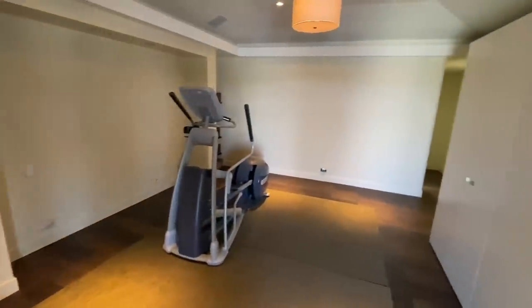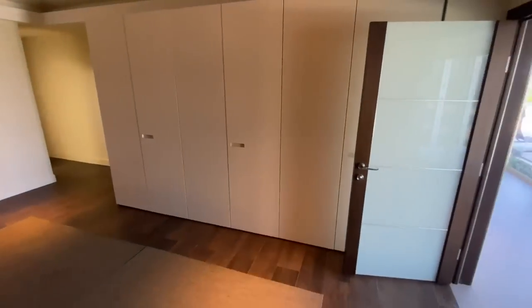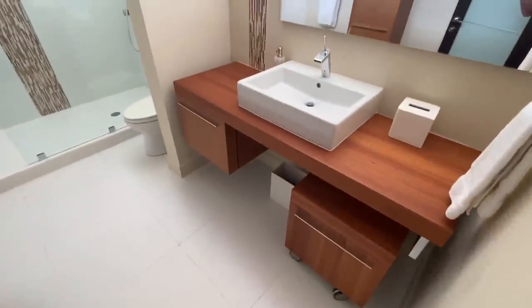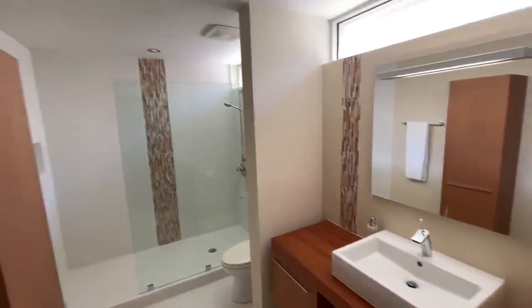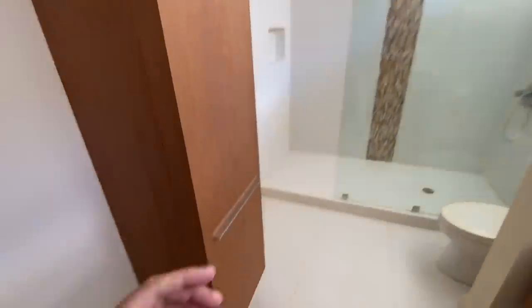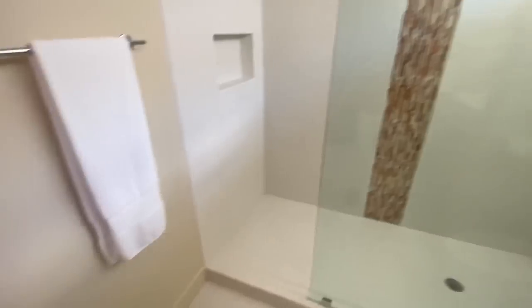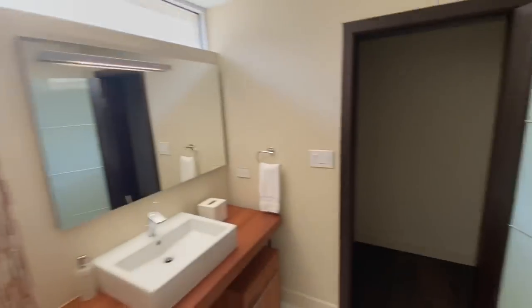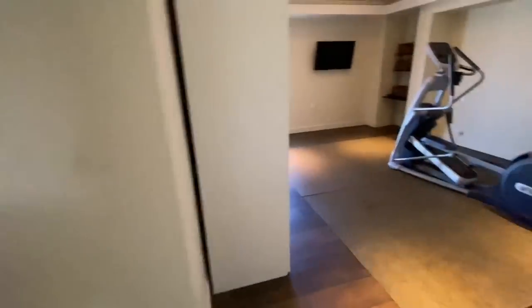As you come down the hall, immediately to the left is the first guest bedroom. A little alcove there for a king size bed. Built-in cabinets on this side. Nice modern opaque door. And then down the hall into a full bath. Built-in cabinet here for towels and such. A nice spacious shower with impact glass, lights above, so you get a lot of natural light in here. So that's this guest bedroom.